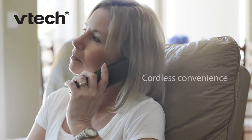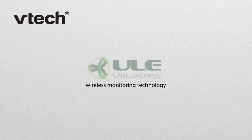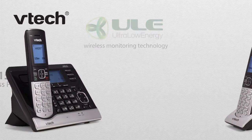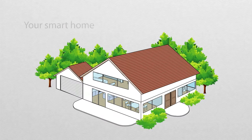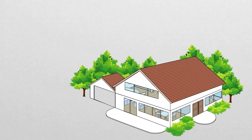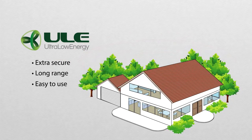The convenience of a cordless home phone and the peace of mind that comes with ULE wireless monitoring technology. Meet the VTEC VC7151 cordless phone. It's a whole new way to set up your smart home with a system that's extra secure, works at long ranges, and is easy to use.